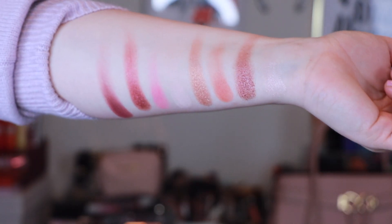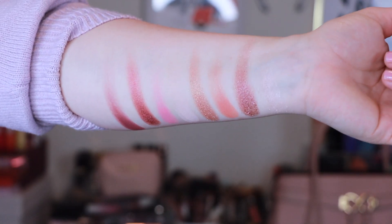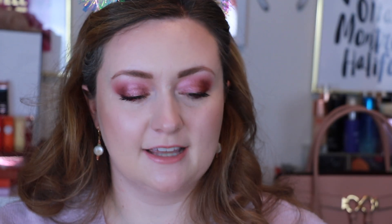I'm going to do some swatches on my arm really quickly. So this is what the Let's Play palette looks like on me. I was expecting it to be pink, and it's very, very pretty. I was actually most impressed by this bubblegum pink shadow, and this one when I swatched it was really nice as well.